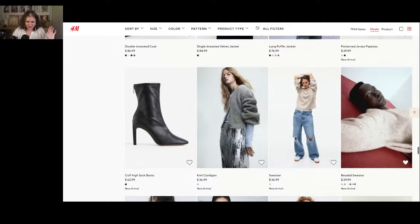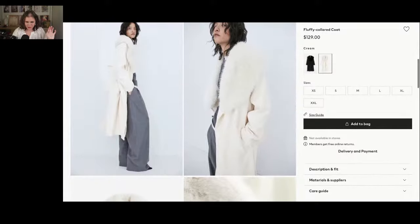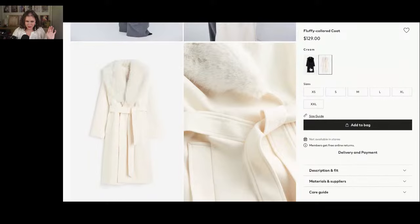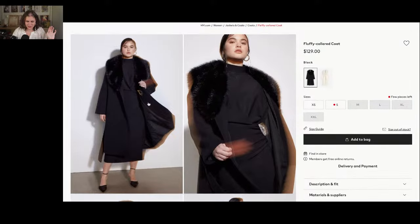Can I just say — I love these fluffy colored coats. I think they're so cute. I'm putting together short-form content on different types of winter jackets, and I think these coats are so cute and such an easy way to add glamour to an everyday look.